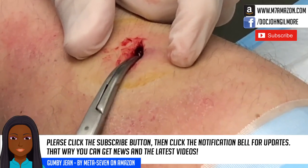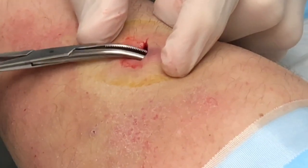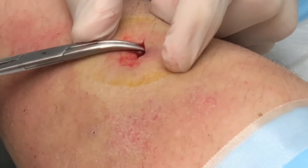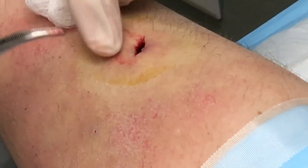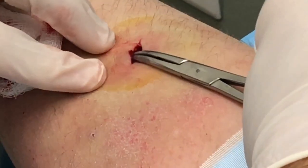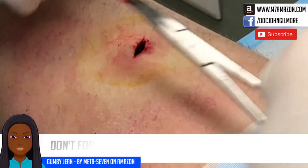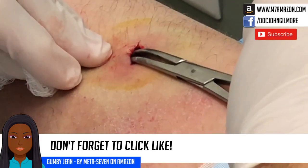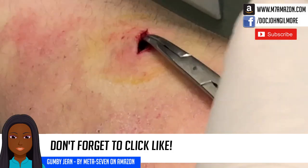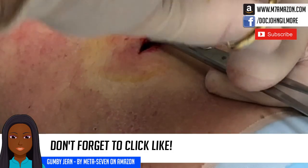We should be at about 5X magnification on this. That just came right out — that was it. It came right out easily. Usually we have to work on it. There's a little bit more right there. The sac has mostly just come out on its own — just by opening up and releasing the pressure, it's come on out.